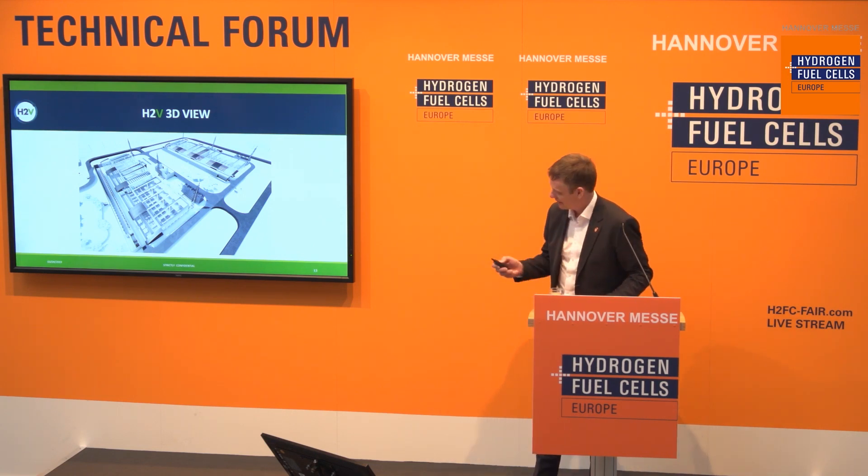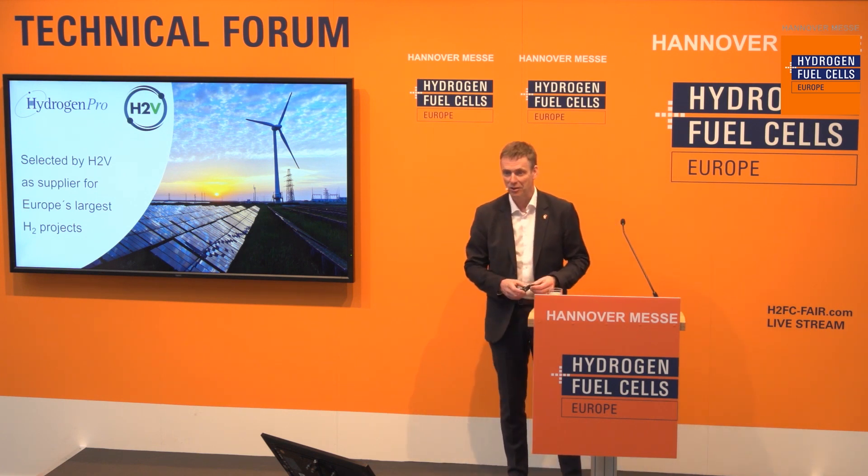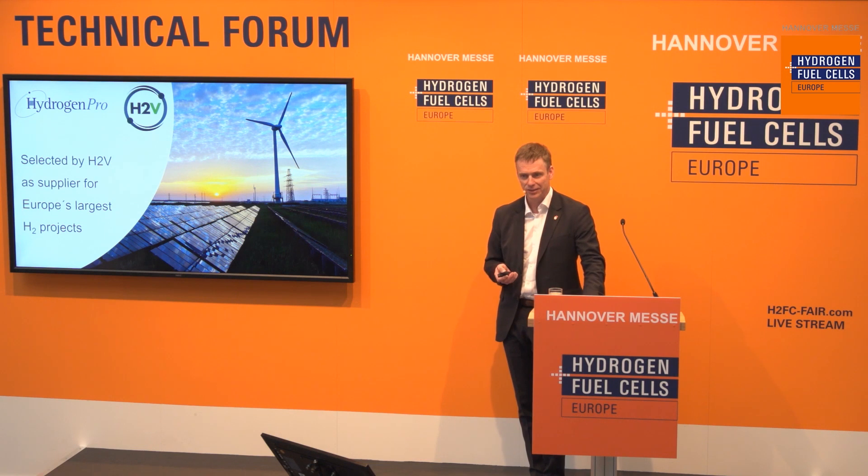Hans-Jörg Fell is my name. I'm the CTO with Hydrogen Pro. Hydrogen Pro is a company with headquarters in Norway and offices in France. What we do is offer turnkey hydrogen plants with our experienced team, and we work with selected sub-suppliers from Germany, Belgium and China. We are extremely proud to have been selected as supplier for these two large projects in Northern France. It has been a real pleasure to work with H2V — it's an ambitious project and we are fast-tracking to fulfill the expectations.